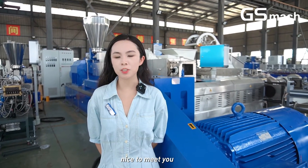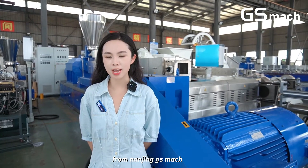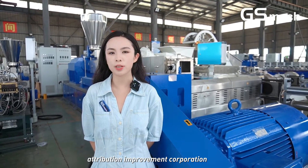Hello everyone, nice to meet you. This is Victoria from Nanjing GS Match Corporation.